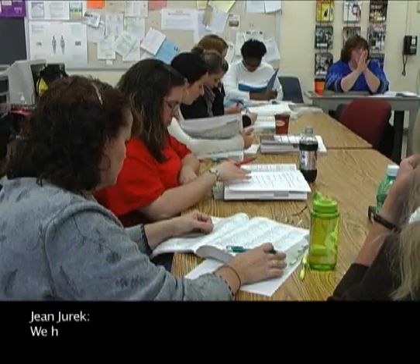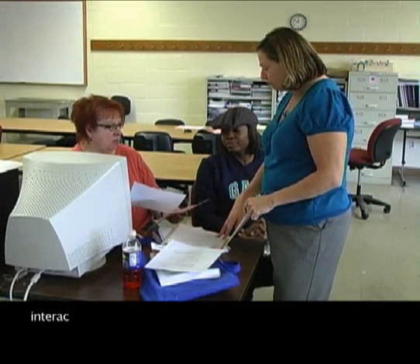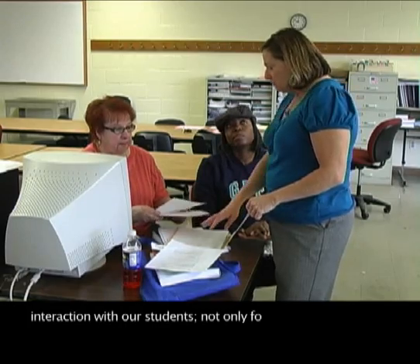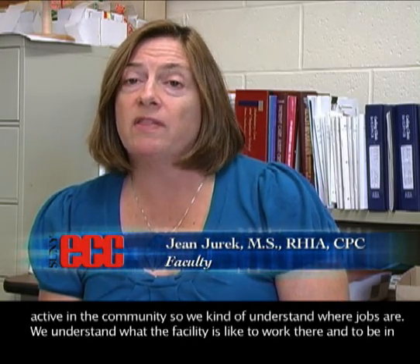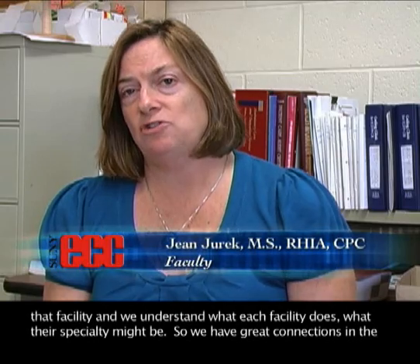The faculty were there not only to be your teacher, but your mentor and friend at the same time. We have a very small student-faculty ratio, so we have constant interaction with our students — not only for coursework, but for career planning and advisement. We're also very active in the community, so we understand where jobs are, what each facility is like to work in, and what their specialty might be.